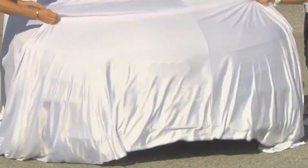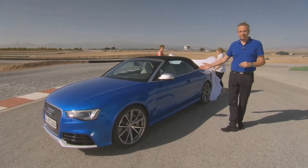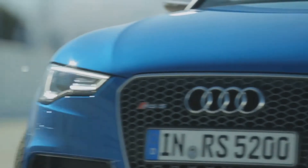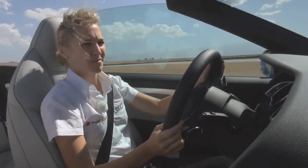Exclusively for you, exclusively online, the brand new Audi RS5 Cabriolet. A unique presentation — a first for Audi. Wow, that's special.